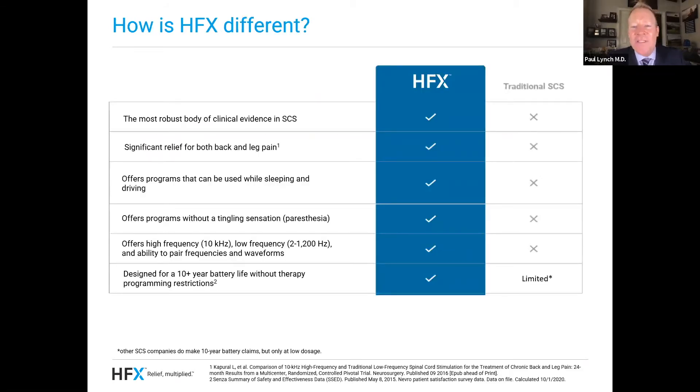So how is HFX different exactly? It has the most robust body of clinical evidence of any SCS system out there today, showing significant relief for both back pain and leg pain. When we first started doing spinal cord stimulation, we would tell patients it works pretty good for your legs, but if most of your pain is in the back, it may not work for you. That's been eliminated with HFX — it's been shown scientifically to work for not only leg pain but also back pain. HFX offers programs without the tingling sensation or paresthesia. It offers high frequency at 10,000 Hertz but also low frequency from 2 to 1,200 Hertz, and the ability to pair these together — an exciting breakthrough where you don't have to choose one or the other. HFX has also been designed for a 10-year battery life without program restrictions, which is a huge advancement over existing technology.